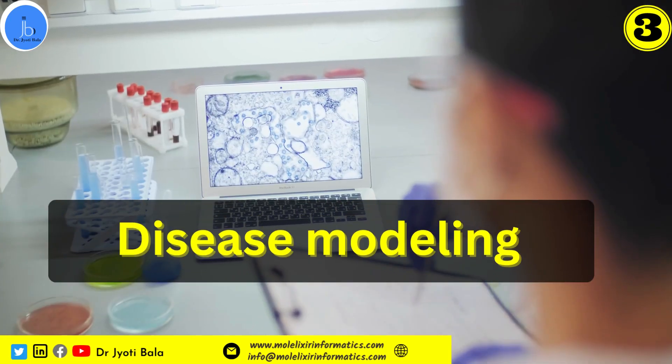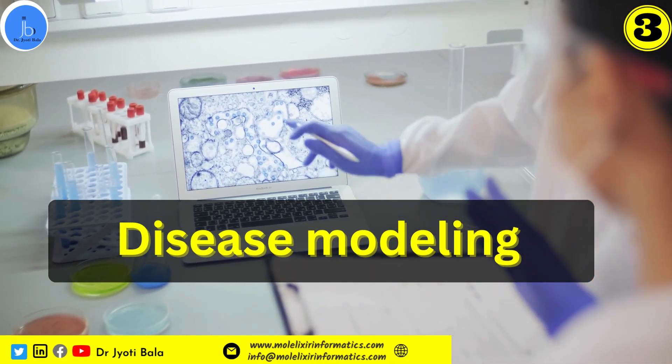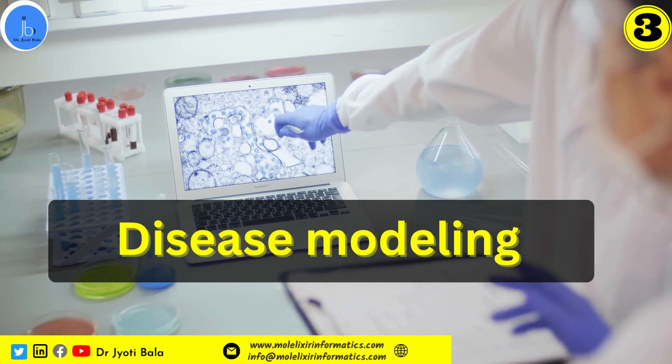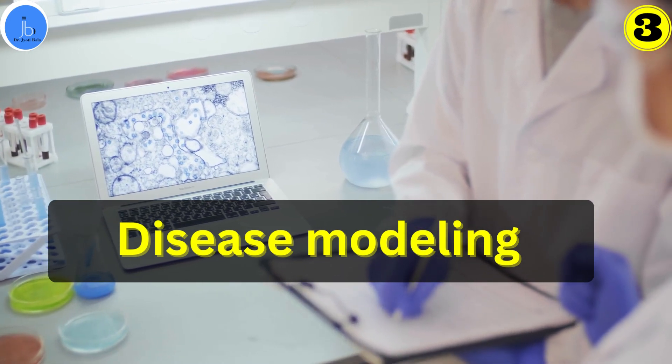Additionally, organ-on-chips can also help in disease modeling. Organ-on-chips allow scientists to create disease models specific to certain organs, facilitating the study of disease mechanisms and the development of targeted therapies.